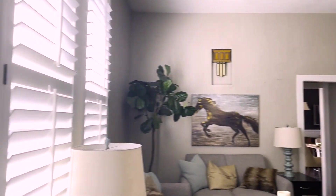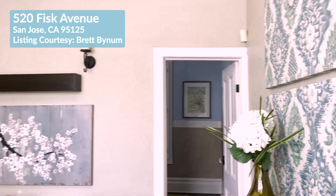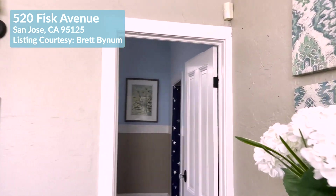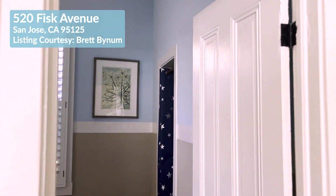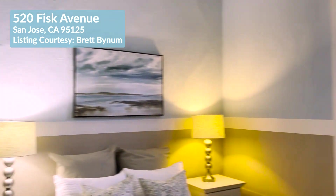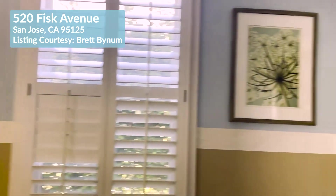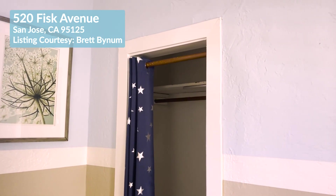Into the main living space, this first door is to the second bedroom of the home, with the custom shutters and a closet here too.